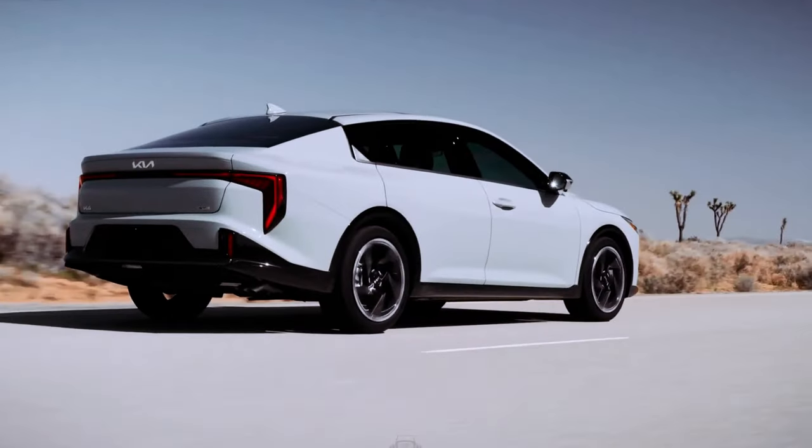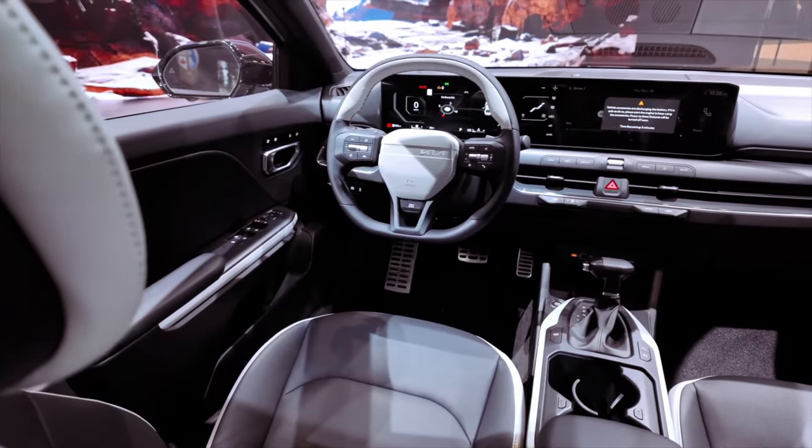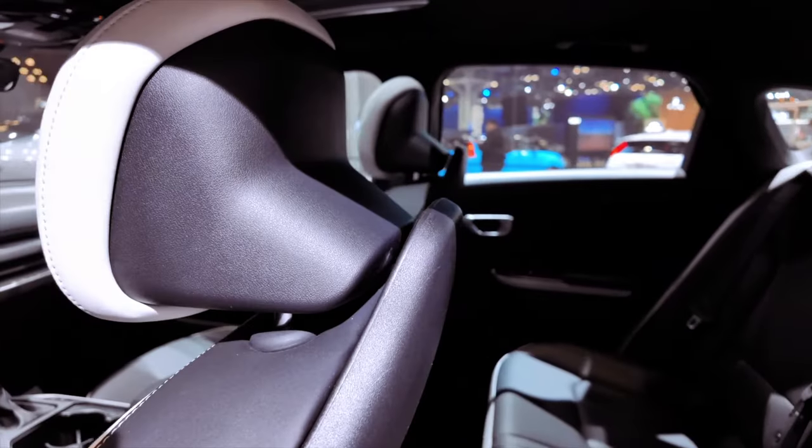This growth translates into generous rear legroom of 38.0 inches and rear headroom of 37.3 inches, along with a spacious 14.6 cubic feet trunk.